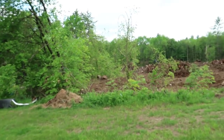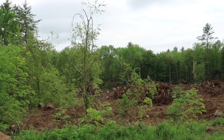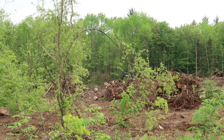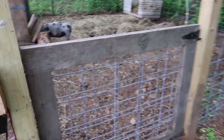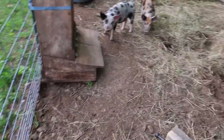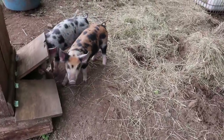Good morning modern homesteaders. I don't know if you can hear the excavator or not, but he's down there working. It's supposed to rain today, hopefully it'll hold off and he can get the whole field cleaned up and finished. I'm hoping we're lucky enough that he can finish up clearing the pasture today.